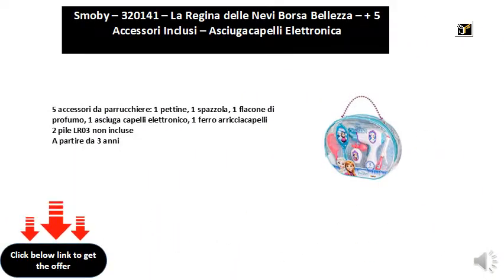5 hairdresser accessories: 1 comb, 1 brush, 1 perfume bottle, 1 electronic hair dryer, 1 curling iron. 2 LR03 batteries not included. Starting from 3 years.